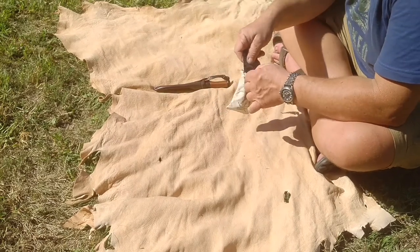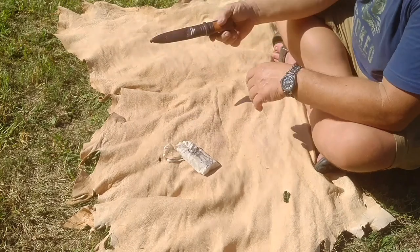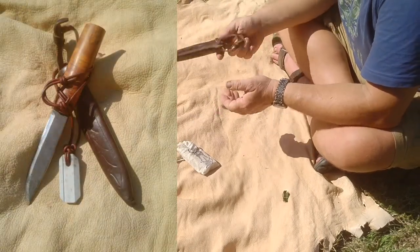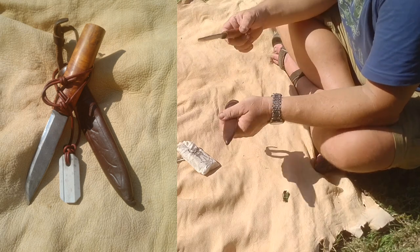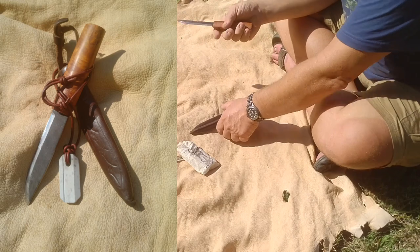A man that can't sharpen a knife will probably have issues with a lot of things in the rest of his life. I was taught when I was fairly young — if I was going to carry it, I better know how to sharpen it. Same with most tools. I usually have some sort of whetstone with me, and my knives are usually rather sharp.